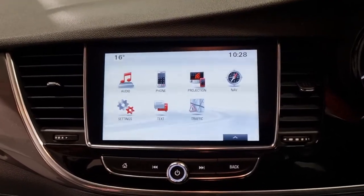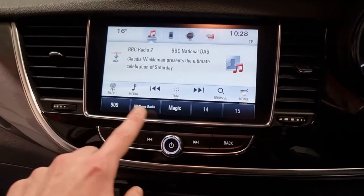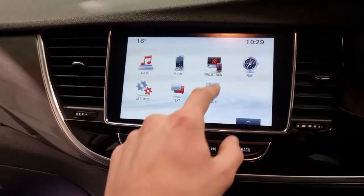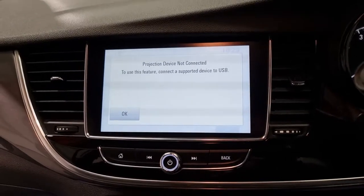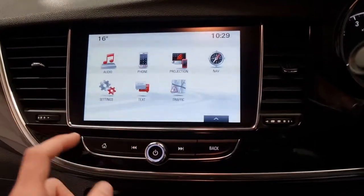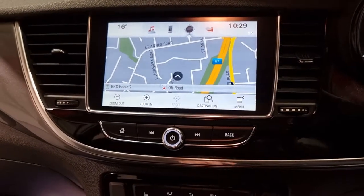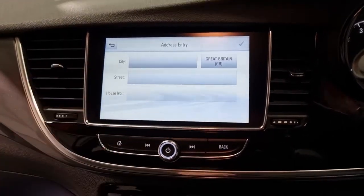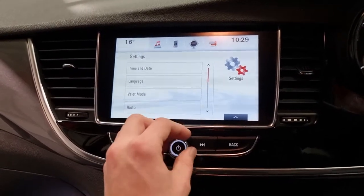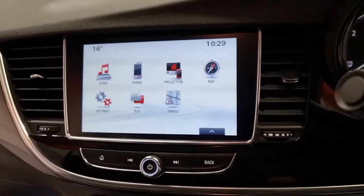Your touchscreen display has plenty of different features. We've got your audio - FM, AM, and DAB. We've also got your phone for connecting and using all your hands-free. We've got projection, which means whatever's on your phone screen can be displayed on here - you may need to download a supporting app. Navigation is super easy to use - just stick your destination address in, done. The screen is nice and responsive. You've also got text messages and traffic reports. A really nice, modern display screen overall.